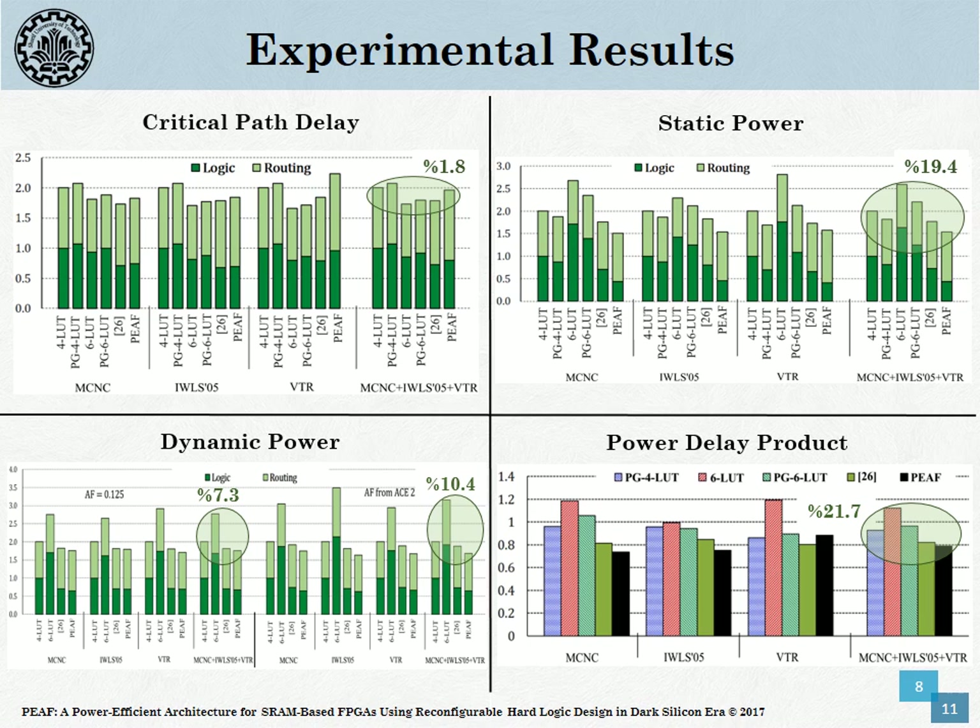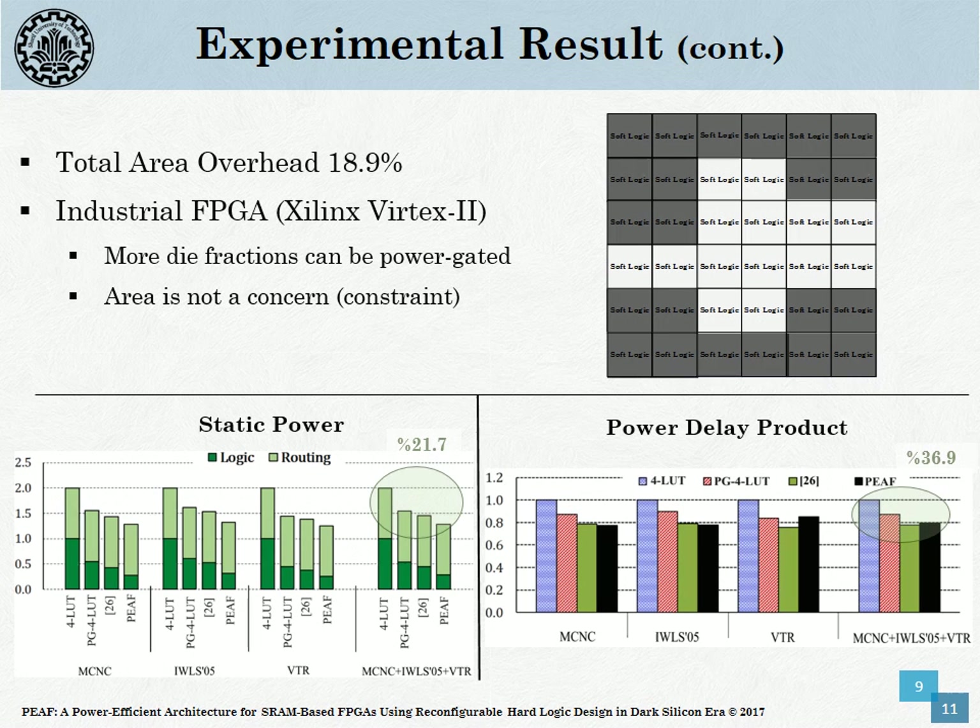The experimental setups are detailed in the article. In this slide, we summarize the results among all architectures. PIF is able to surpass all other architectures in terms of critical path delay, static and dynamic power, and power-delay product, or PDP. The performance, power, and PDP improvement of PIF comes with the cost of 18% area overhead. However, with an increasing percentage of dark silicon, this overhead is not significant.